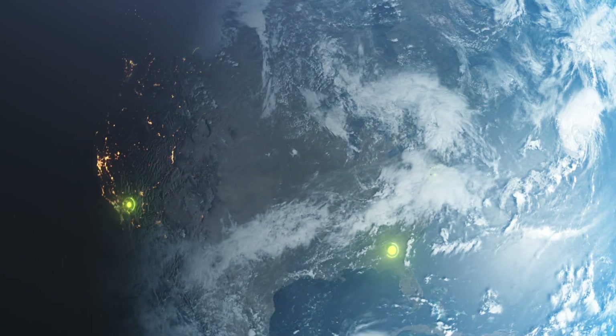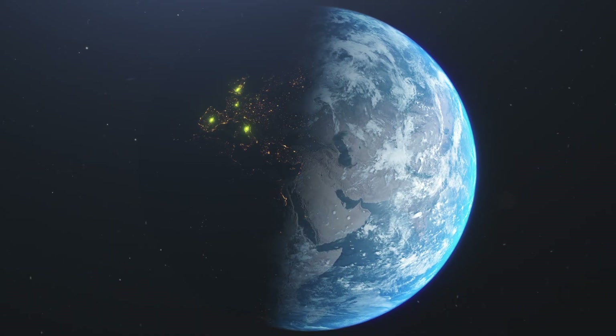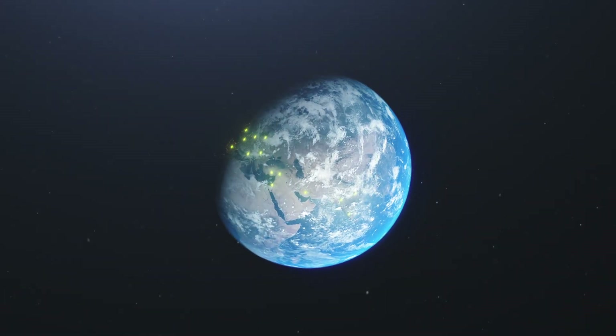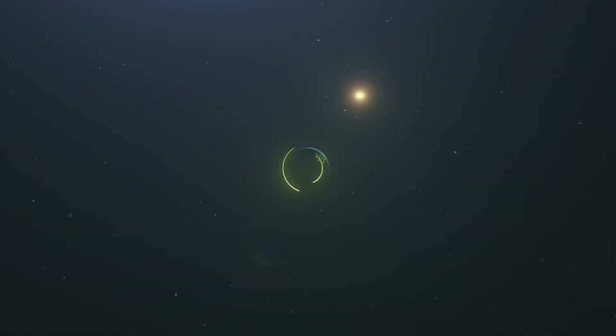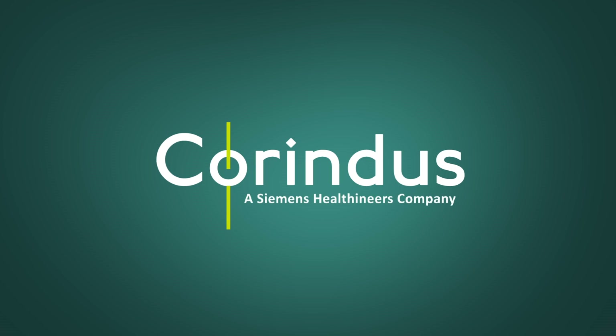Corindus partners with leading medical institutions across the globe who share a passion for improving interventional treatment and expanding access to care through robotics. We are determined to continue leading the revolution in robotic-assisted intervention to provide unparalleled interventional treatment to more patients around the world.